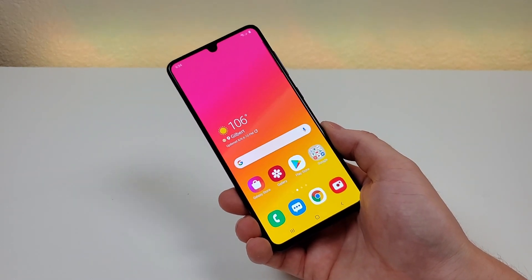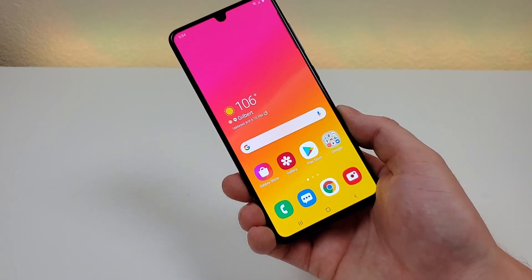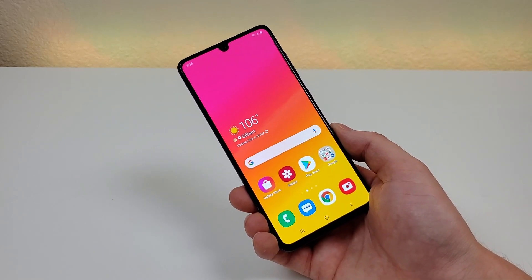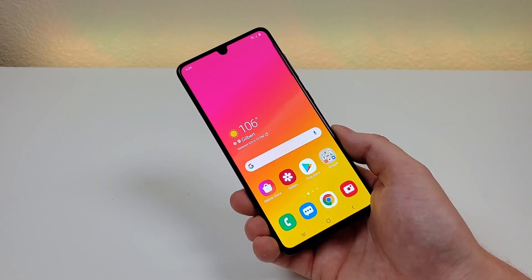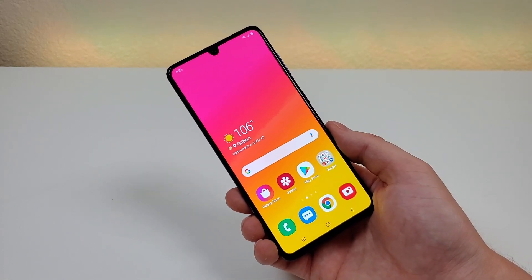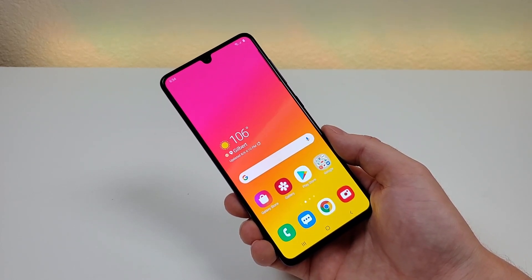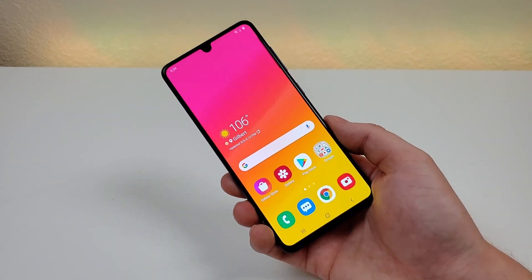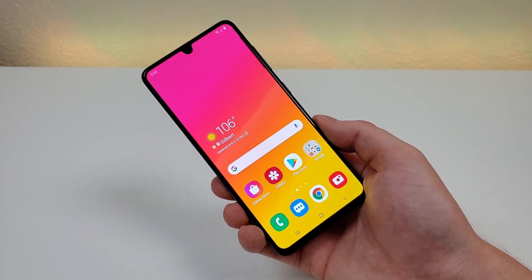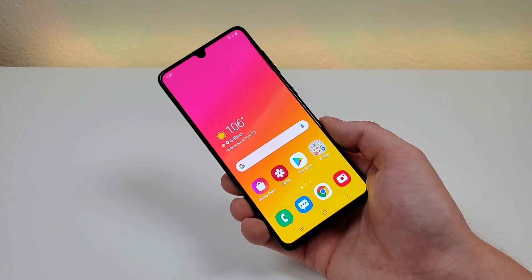My fourth favorite thing about this device is the amount of storage that we get. With the Galaxy A41, we are getting 64GB of internal storage with microSD card expansion. That storage is not quite as much as we're getting with the A31, which is 128GB, but still 64GB is pretty decent for a phone in this category. It's pretty funny how Apple's iPhone 11, which is one of their flagships, still only gives us 64GB as the base option. So this device is significantly less expensive than the iPhone 11, but we're still getting 64GB of internal storage, and of course you can always add a microSD card for additional expansion.